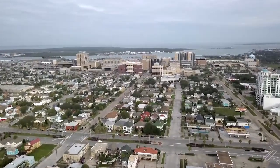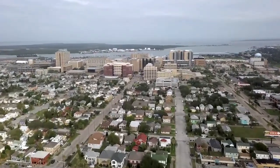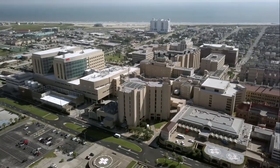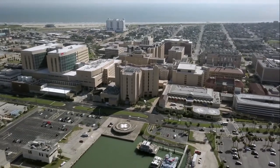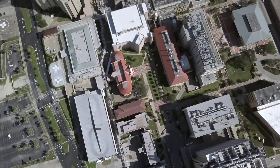The University of Texas Medical Branch Galveston is the oldest medical school west of the Mississippi. Established in 1891, its 85 acres includes seven hospitals, multiple clinics, and research centers, and schools of nursing, health professionals, and biomedical science.